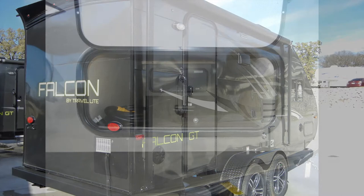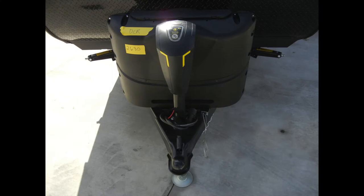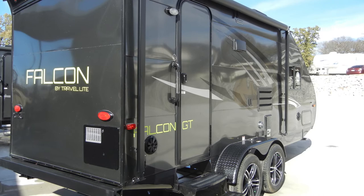Some of the other exterior amenities include a detachable 30-amp power cord, cable hookup, tinted slider windows with screens, an exterior TV mounting bracket, the Lippert smart electric tongue jack, stabilizer jacks, and illuminated entry steps with lighted safety handle.